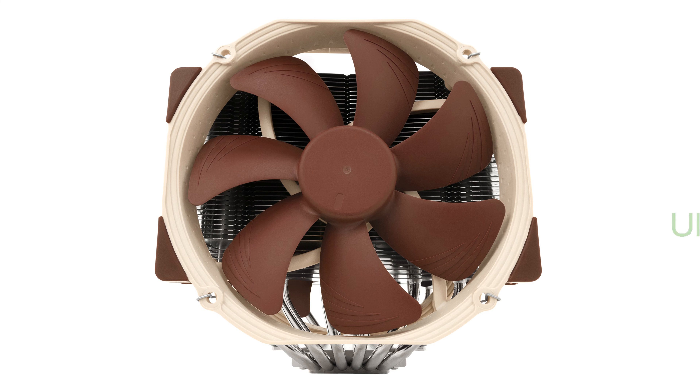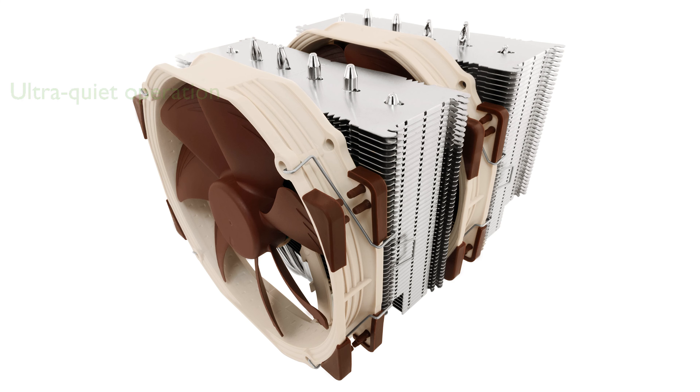The two highly-optimized NF-A15 140mm fans with PWM support and low-noise adapters ensure automatic speed control and ultra-quiet operation.